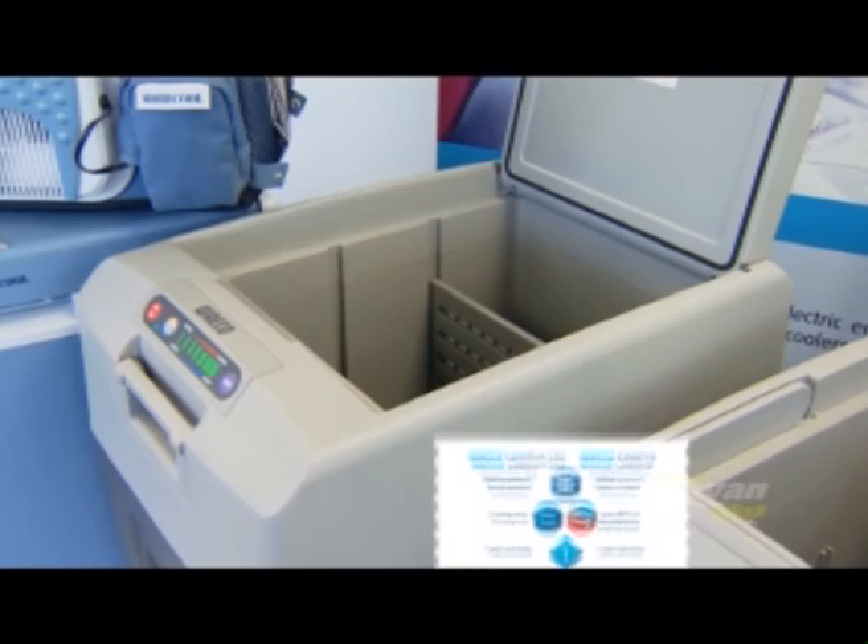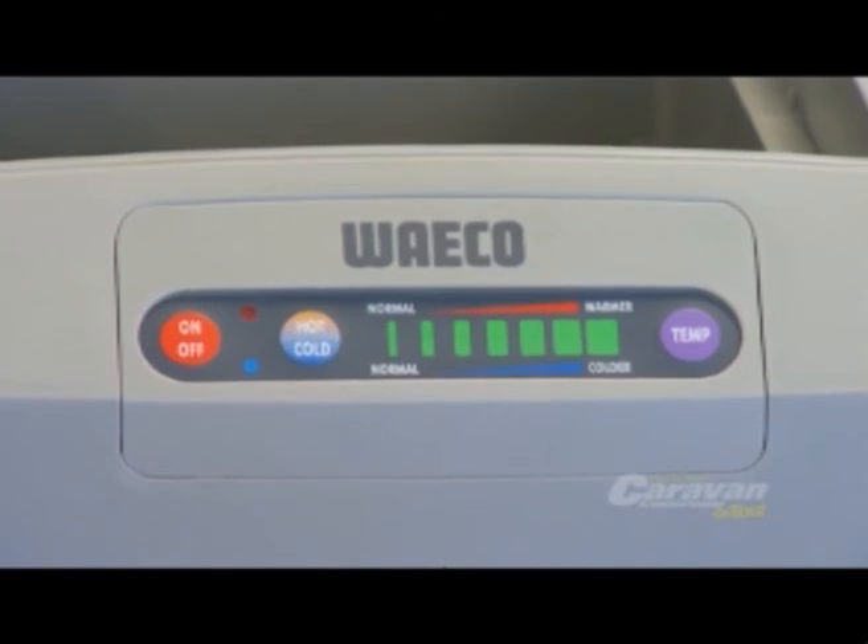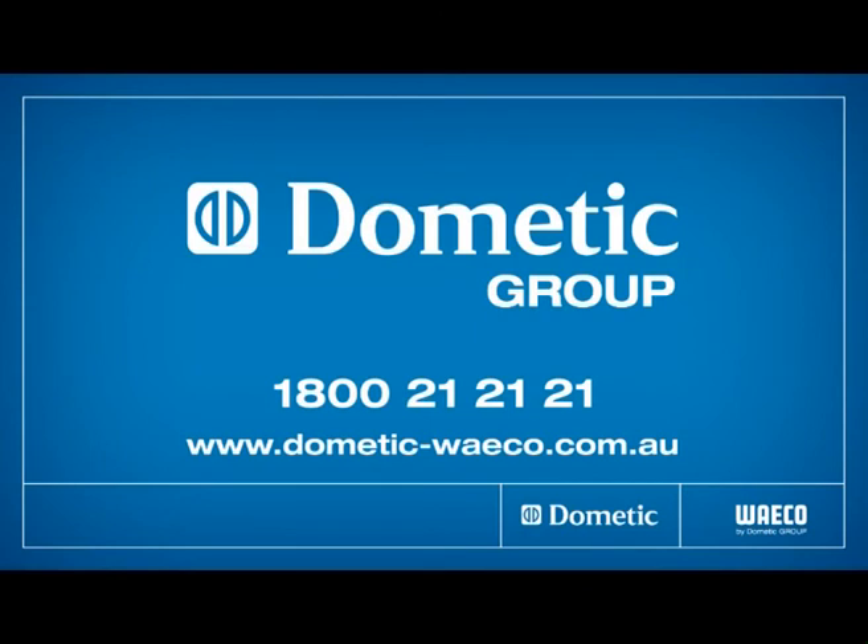They will cool down to no lower than one degree — they will not freeze, but they will keep your tinnies cold. You can reverse the power, so in winter you can keep your soup hot. These are a great alternative to the CF range if you're on a budget. Dometic is truly committed to innovative products.